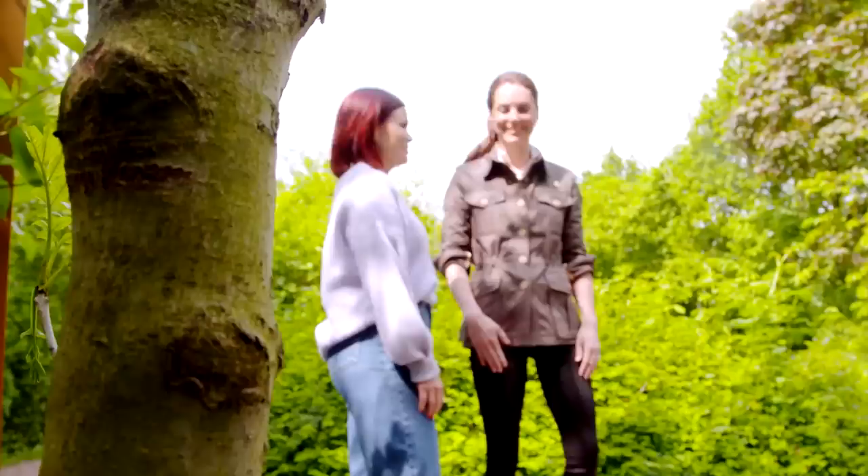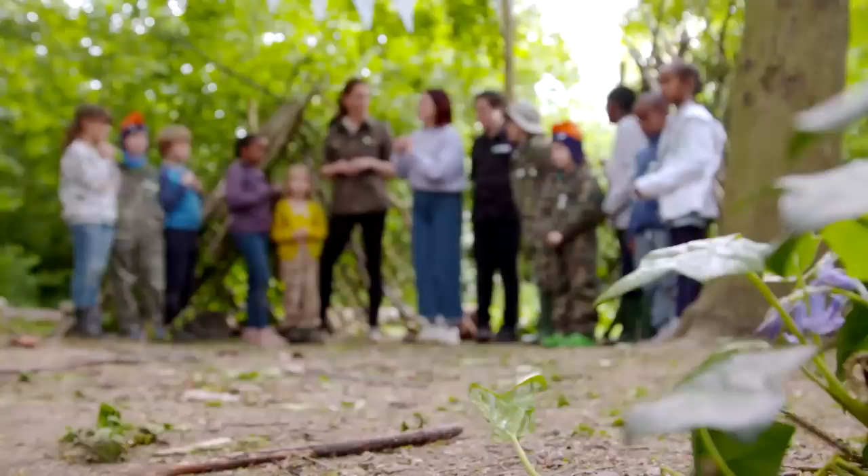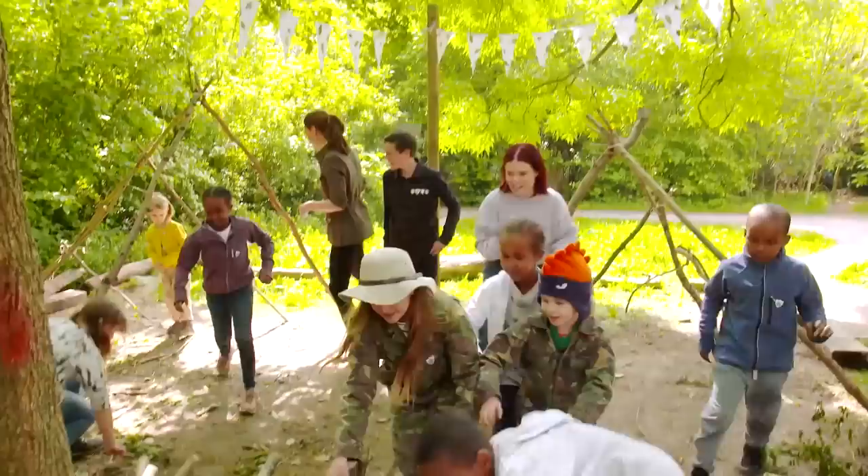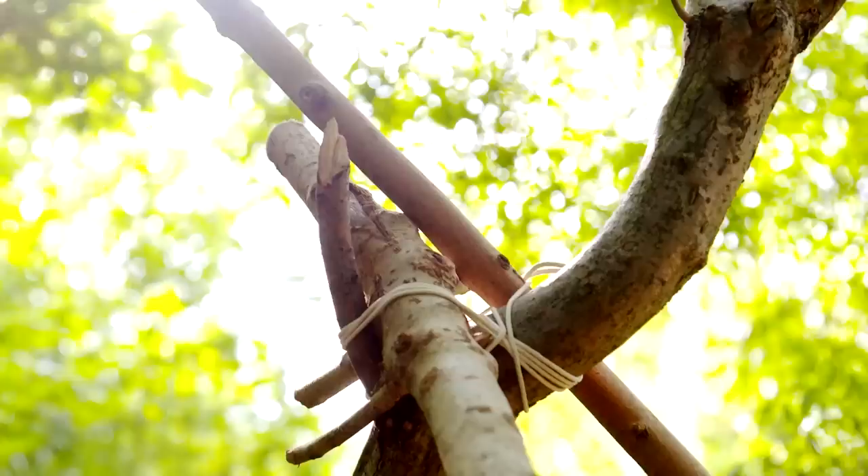Once again it's over to George to kickstart the action. Two teams: Team Lindsay and Team Catherine. I want you to build the best, the most sturdy, the most attractive den ever. Are you ready? Three, two, one — go! The key to a strong, sturdy den is starting with some long, thick branches bound together to create a frame.